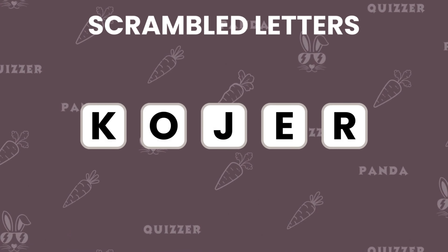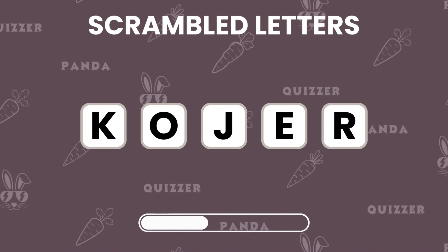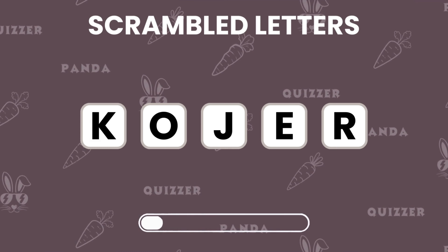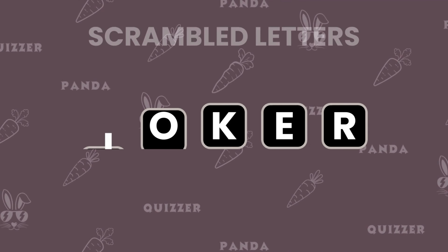Can you unscramble these letters to a word? The answer is joker! If you got it right, you're a puzzle master!